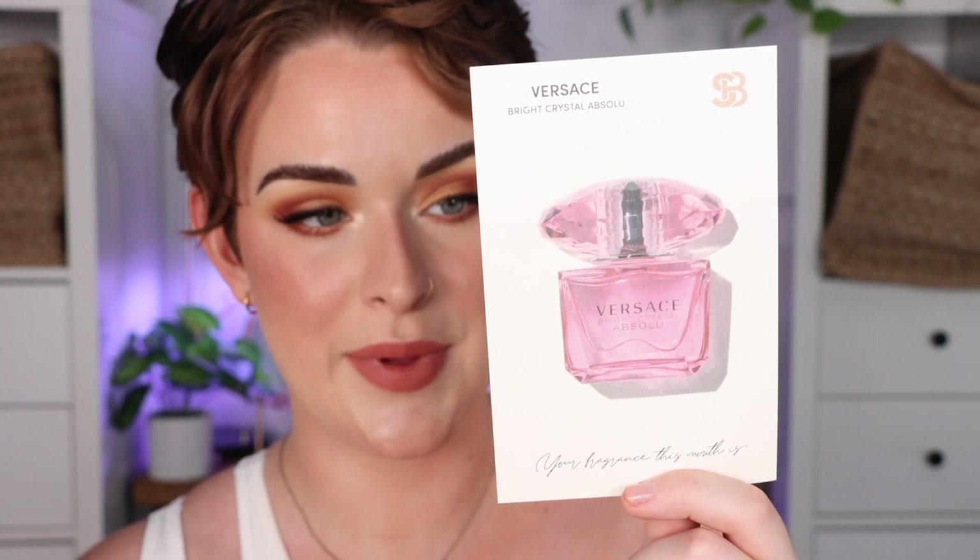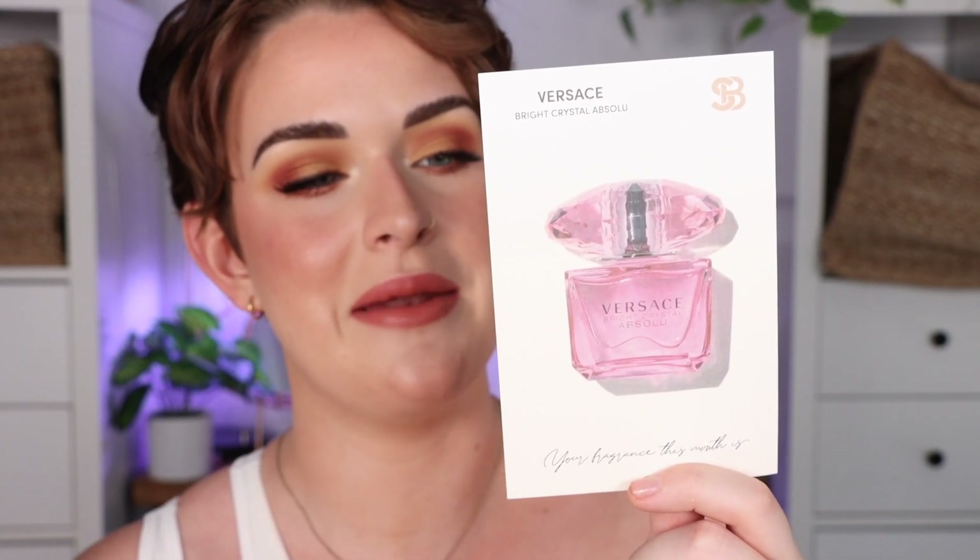This one's nice — this is the Versace Bright Crystal Absolute. Look at this bright orange packaging, it kind of goes with my makeup today. This one has notes of peony, raspberry, yuzu, pomegranate, and musk. I like that it's kind of more fruity but still has that musky undertone — very pretty.